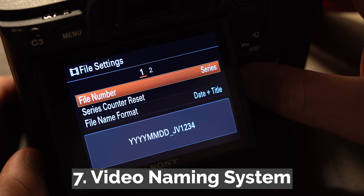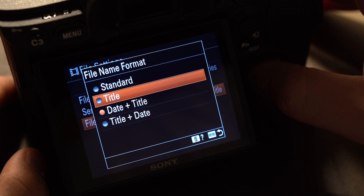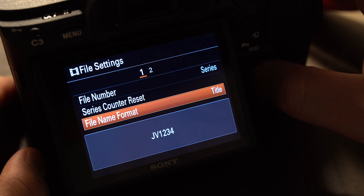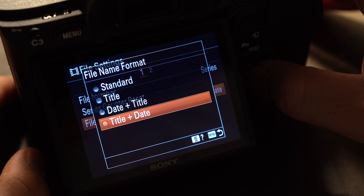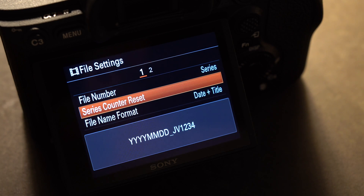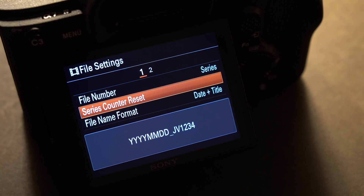Number seven, for those who complained about video file naming conventions, you now have the option to change the prefix to letters of your choice and even put dates in front of your files. The counter also doesn't reset when you record to a different card, making your organization workflow much easier. For example, if you record up to C0050 on the first card, the next file will be named C0051 on the second card.